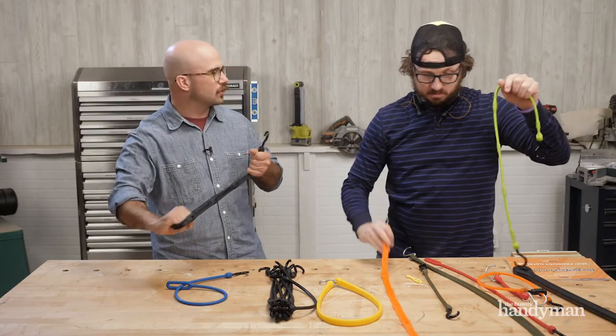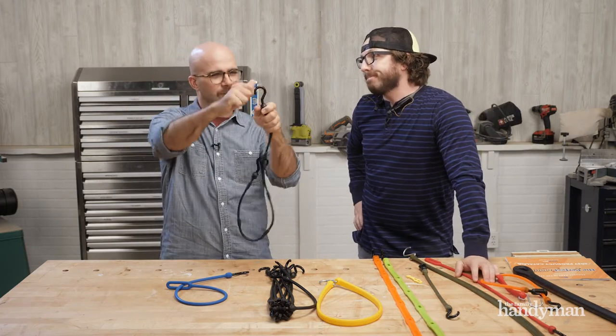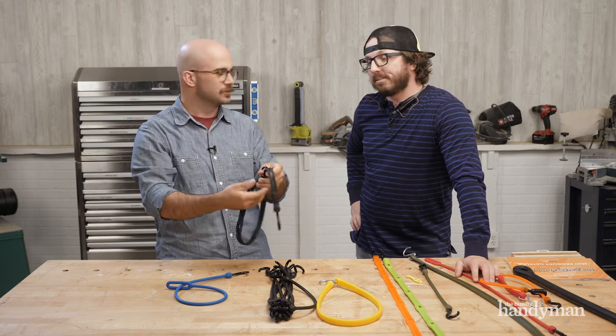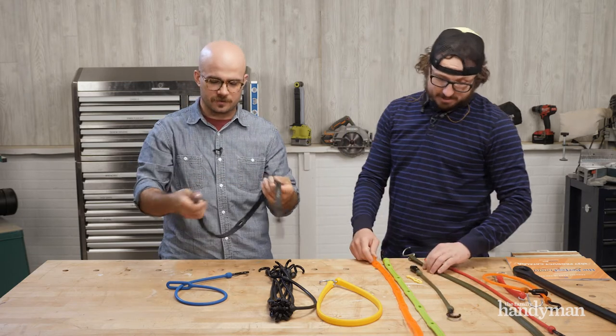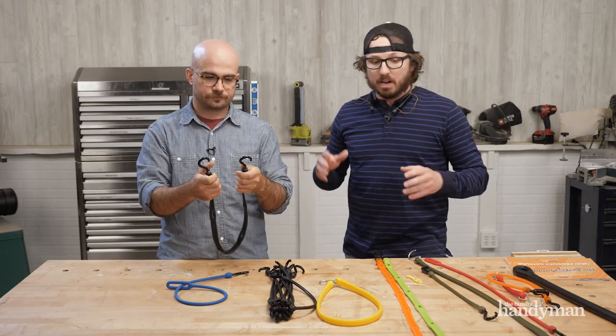I've got those cheap ones from the big box store where you pull the woven bungee through and it locks, and it always loses grip — it just lets loose. It's the worst. They really put some thought into these. Another thing I really love — they're made in the USA.